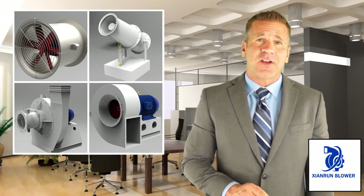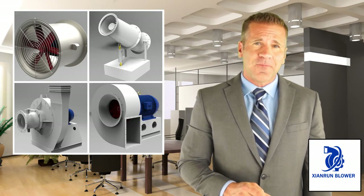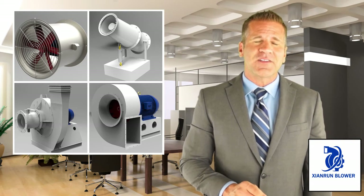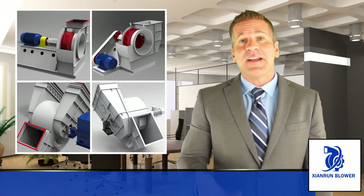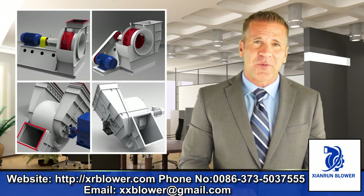Our machines are manufactured with dedication and knowledge, such as backward inclined fans, radial tip fans, high pressure blowers, high corrosive fans, high temperature fans, and other centrifugal fans and axial blowers.